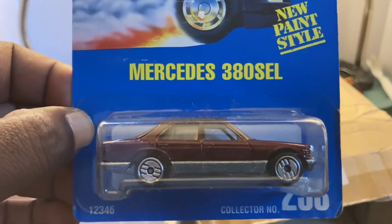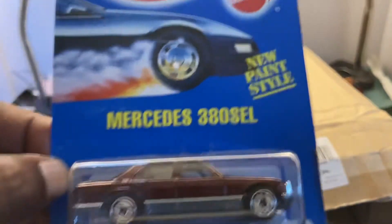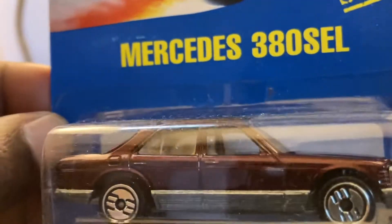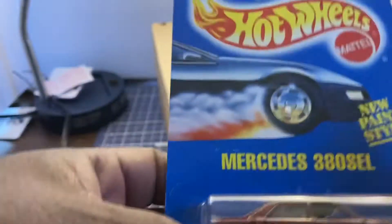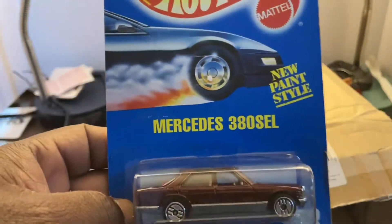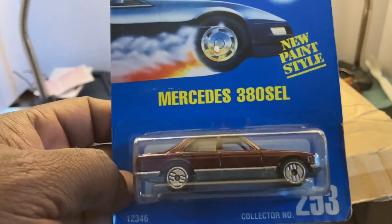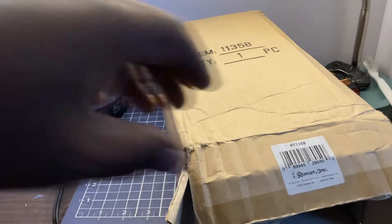The Mercedes 380 SEL, card number 253 with new paint style. I love the ultra hots on that — that's a nice shade of brown. Copyright 1991, so maybe 1992. Looks like Diecast Diane has herself a secret stash of blue cards I wasn't aware of. We'll have to check out her collection a little bit more closely and see what she has up for trade. Mercedes 380 SL — nice.